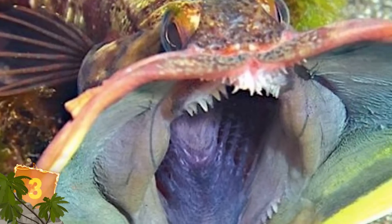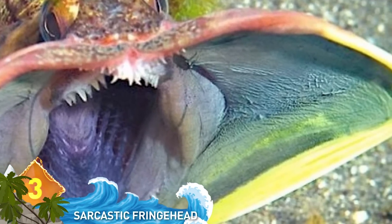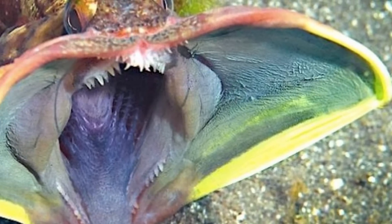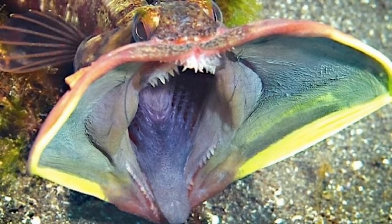3. Sarcastic Fringehead. You can likely tell from the picture that this is an aggressive animal — extremely territorial. They're known to attack divers and sometimes manage to tear through their wetsuits. The face is so reminiscent of that Predator creature that this could have been designed as a movie monster.